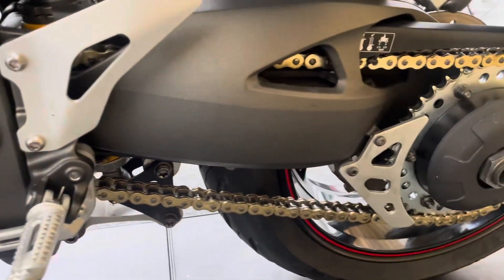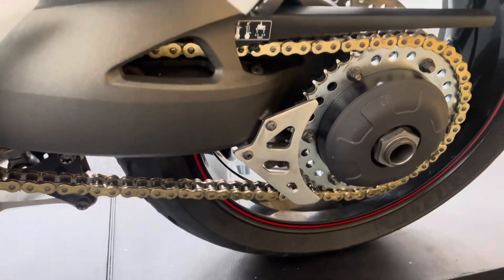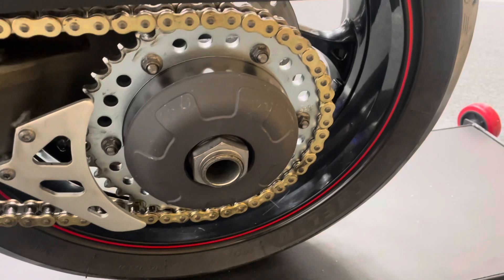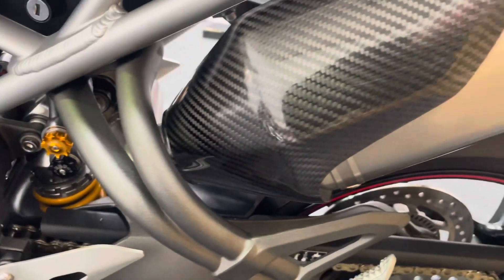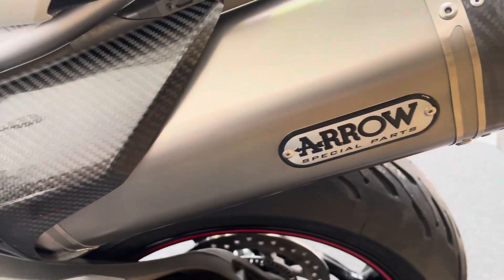The Ohlins rear shock is again in excellent condition with no sign of any corrosion. There's a fairly recent looking chain and sprocket set, and the rear wheel is in excellent condition. The Arrow silencer on this side is again unmarked with no dings or dents.